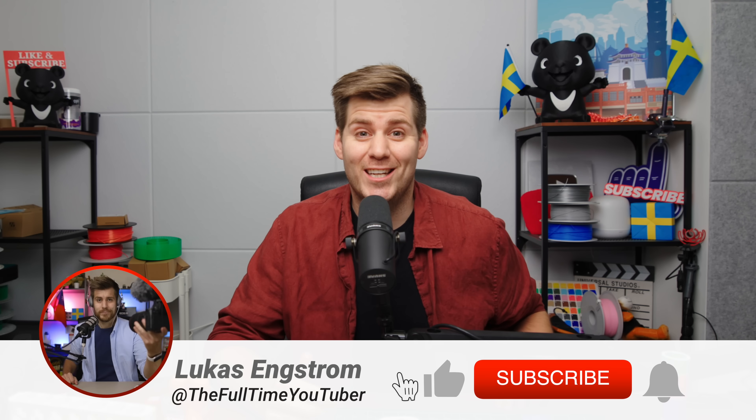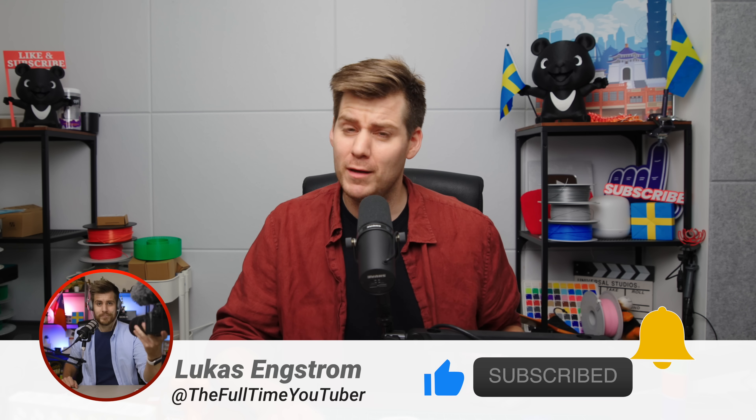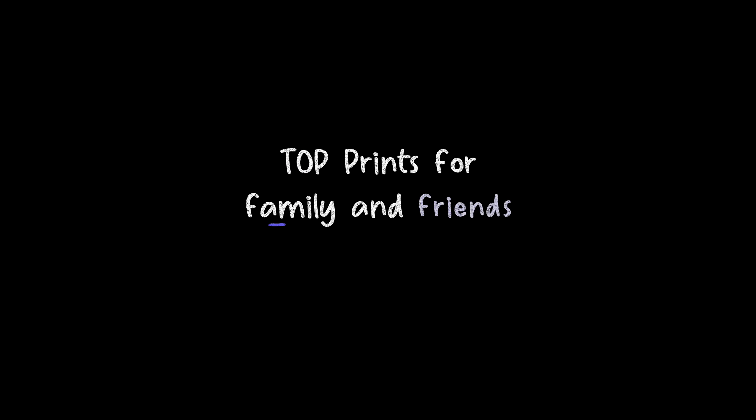My name is Lukas, starts with L as in like, ends with S, ends in subscribe. And today I want to make maybe the most important video I have ever done on this channel so far, and that is my top prints to give away to family and friends.